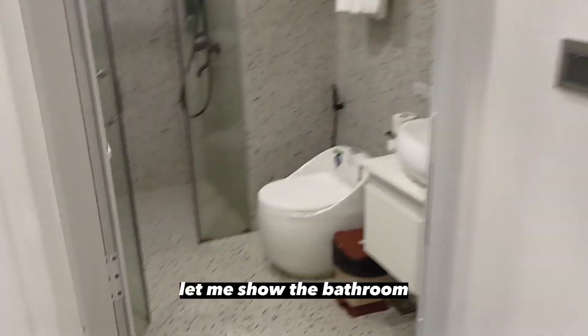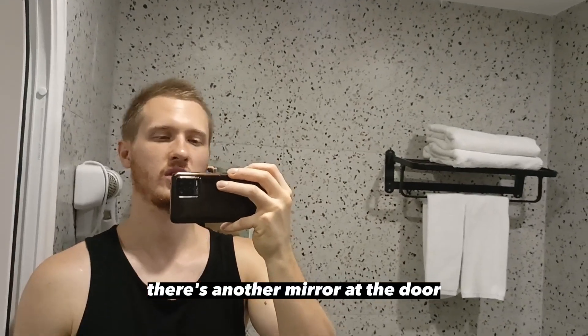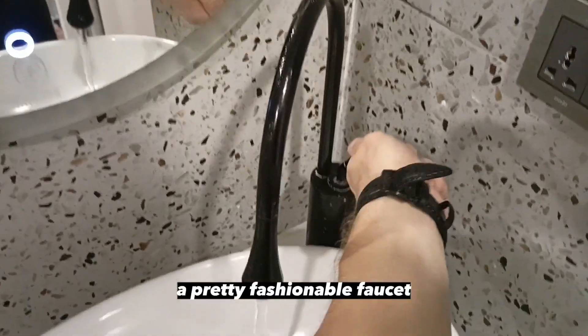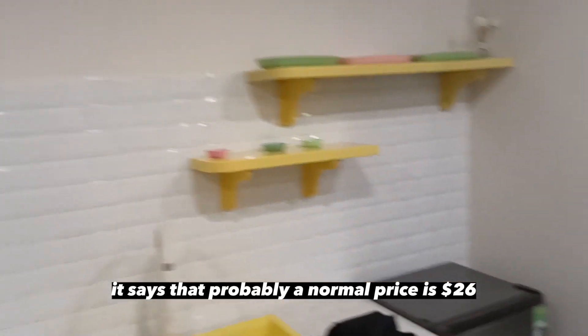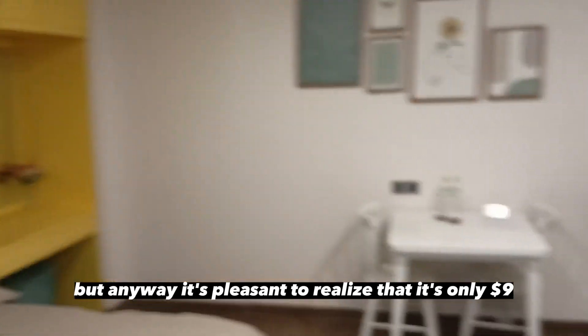So let me show you the bathroom. It's also pretty cute — nice to the touch. There is another mirror on the door. I really like this mirror here — pretty fashionable faucet, and a hair dryer. And the shower cabin looks very nice — with shampoo, with soap. A nice modern toilet seat with a bum gun, with toilet paper, and a pretty nice design. Guys — $9. It says the normal price is $26, but you can write any price and give a discount. It's pleasant to realize that it's only $9, and it is $9.